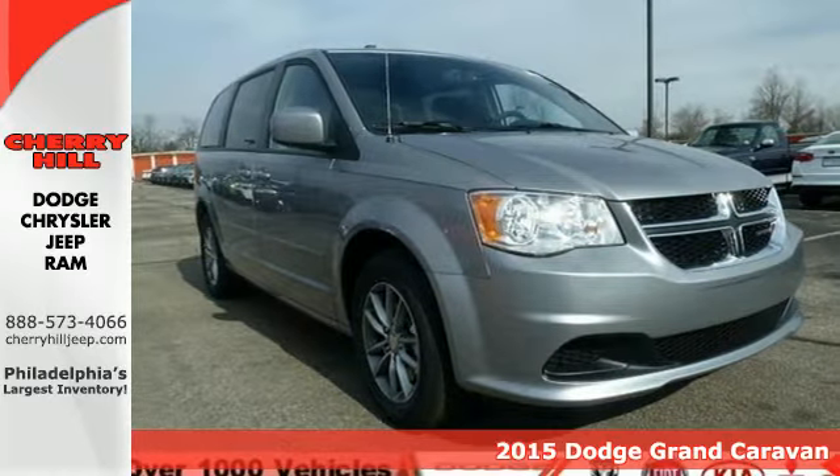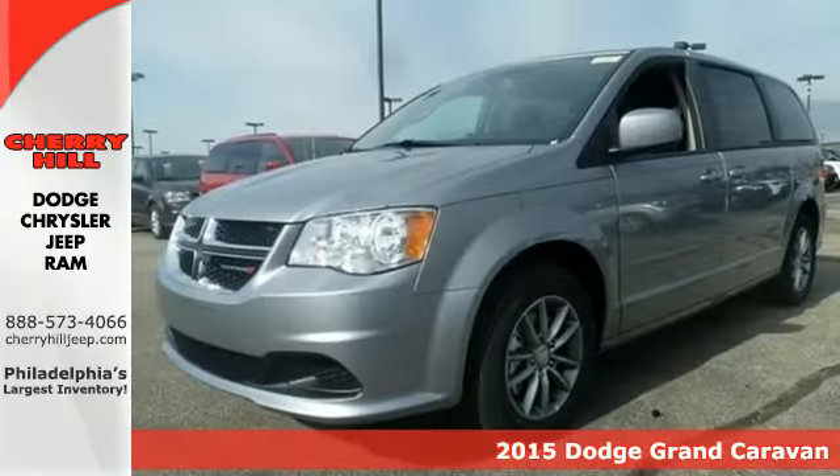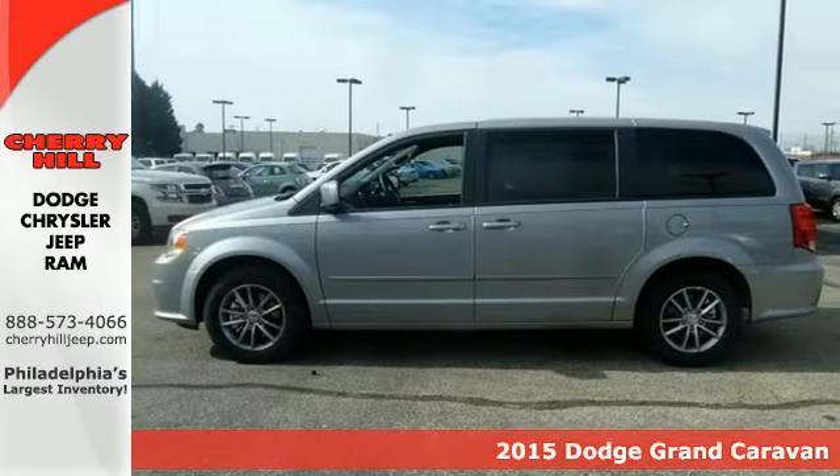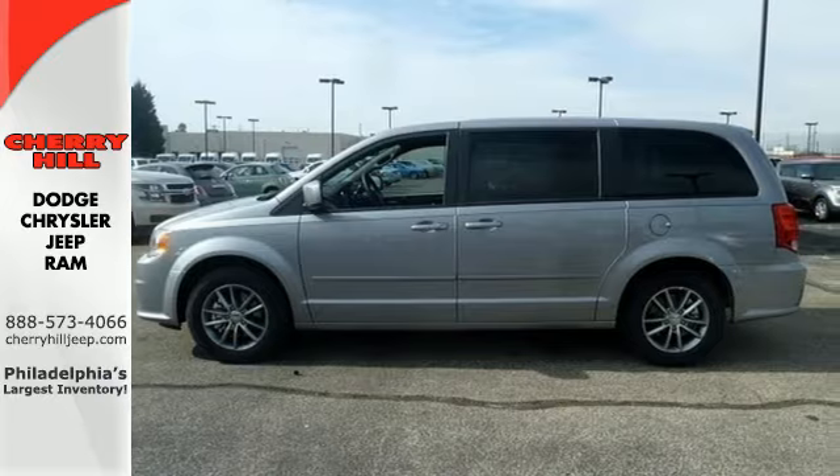It's a 2015 Dodge Grand Caravan. You're no stranger to checking things off the list, nor is this Grand Caravan. Safety? It's filled with safety, security and technology features to keep everyone protected.